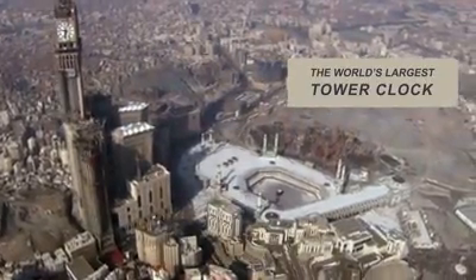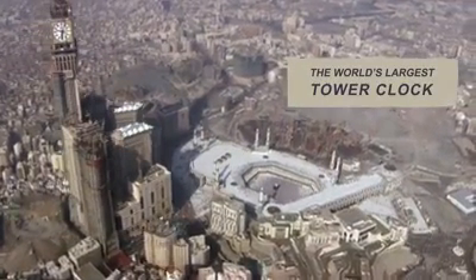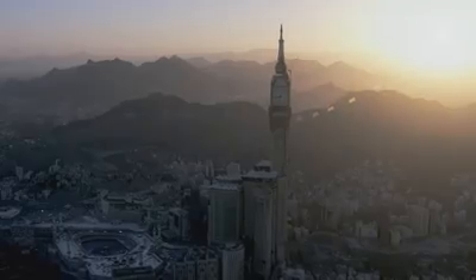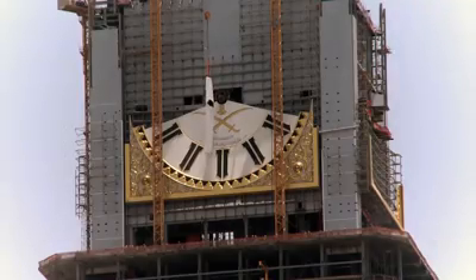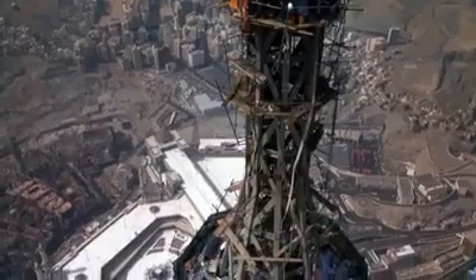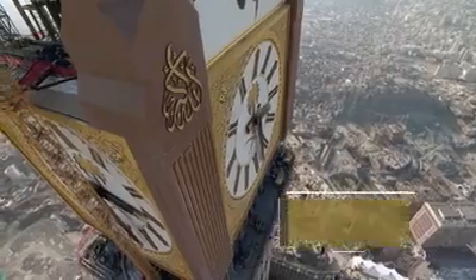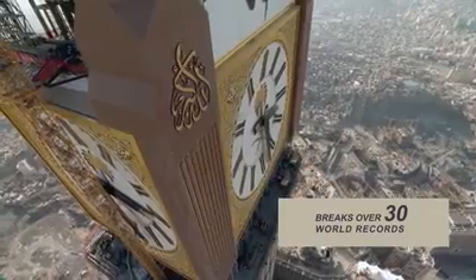The Mecca Royal Hotel Clock Tower, the world's largest tower clock, is located in the Holy City of Islam, Mecca, in Saudi Arabia. The clock tower, built in the centre of the sacred site, was designed by a team of leading German and Swiss engineers, and breaks over 30 world records.